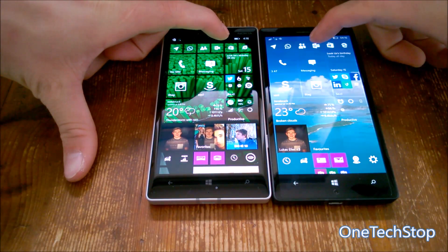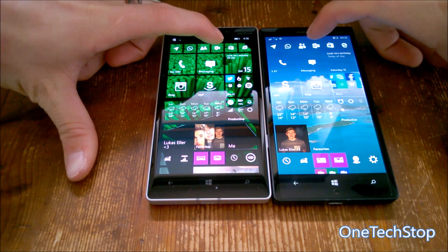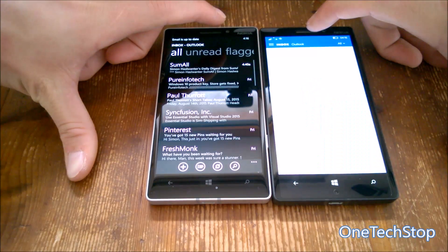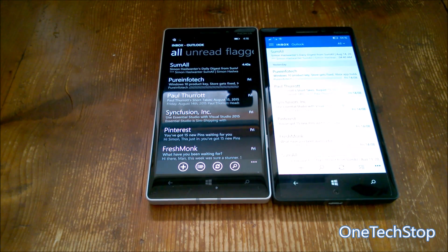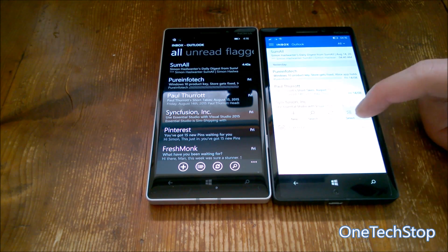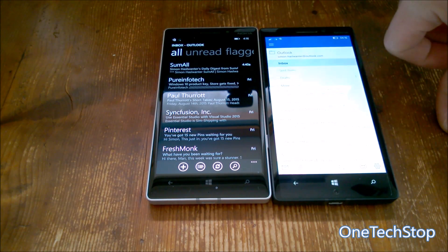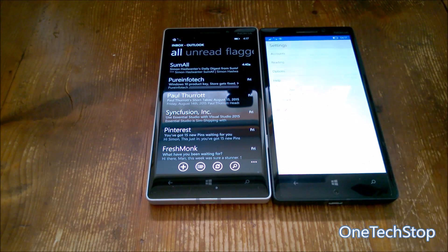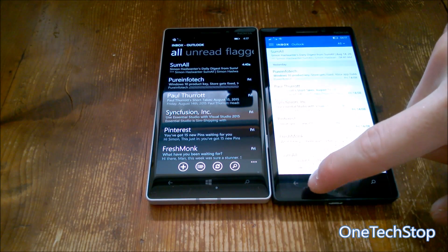Another important app is Outlook Mail, which is new in Windows 10 Mobile — in Windows Phone 8.1 it was just called the Mail app. Windows Phone 8.1 is faster here again, but Windows 10 Mobile is not far behind. It's a completely overhauled app, so some extra load time is acceptable — Microsoft still has time to optimize it before the final release.